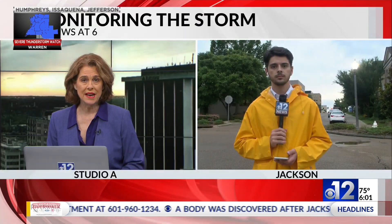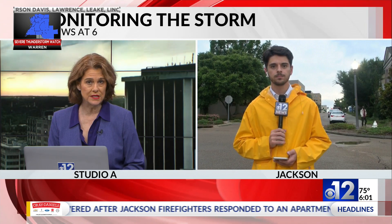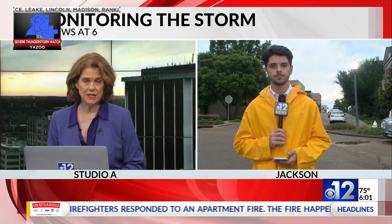Let's bring in 12 News' Richard Lake now. Richard is monitoring weather conditions in Jackson's Belhaven neighborhood. Richard, what are you seeing?